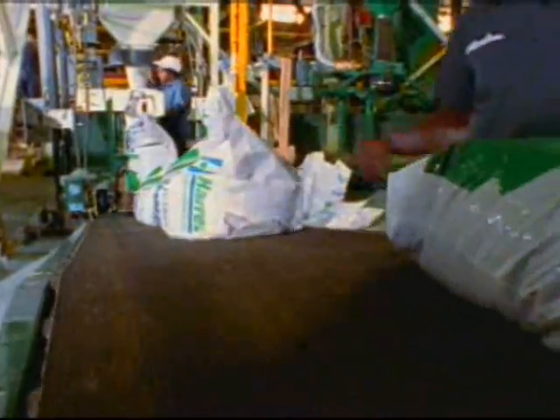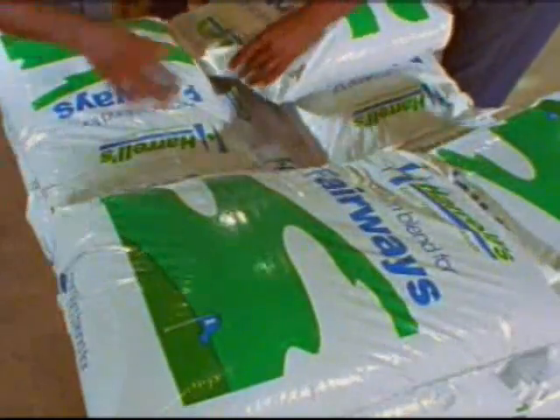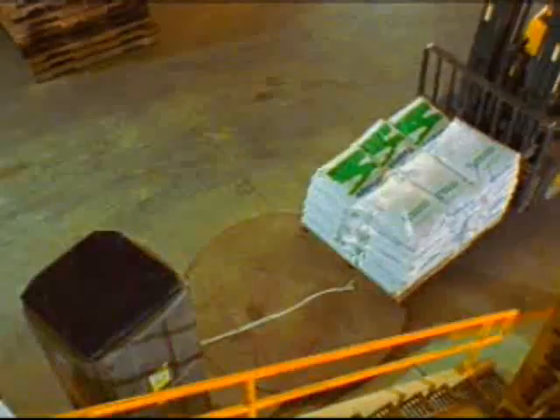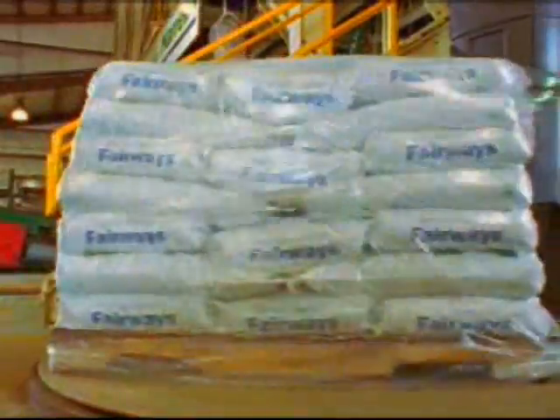Heat sealing provides long-term product protection. After a careful check for proper seals, the bags are neatly and squarely palletized. The final step is shrink wrapping, using a pre-stretched material, creating tight, water-resistant seals on the pallets.